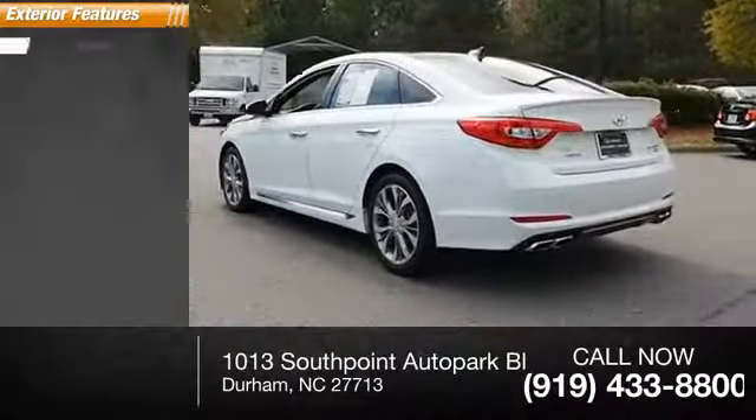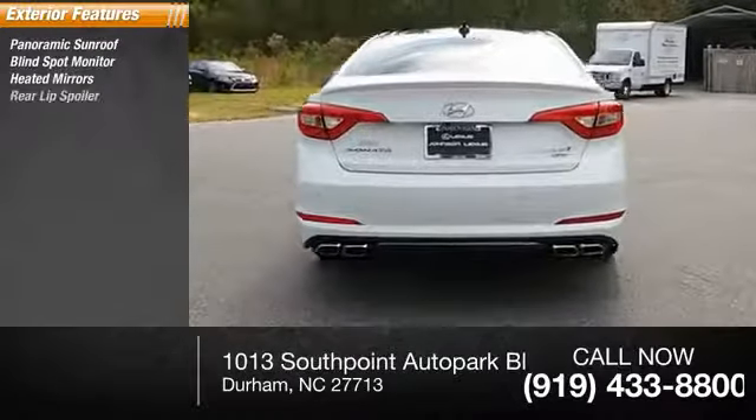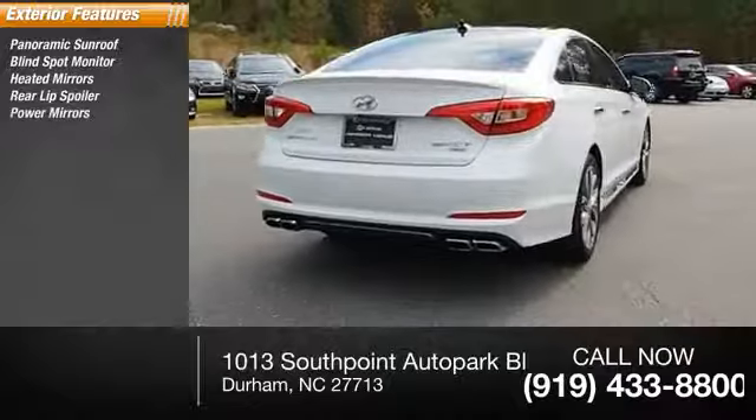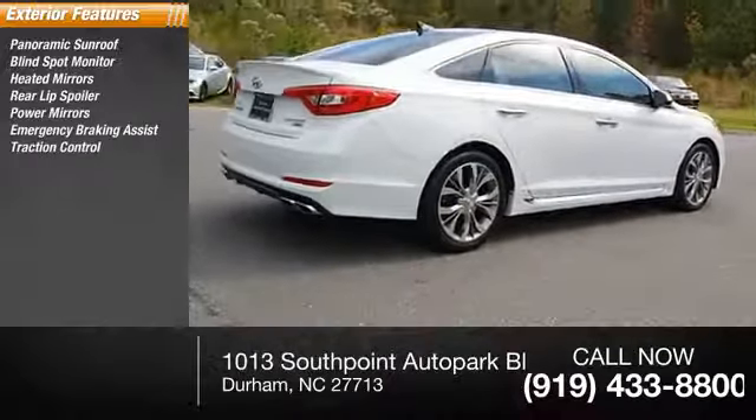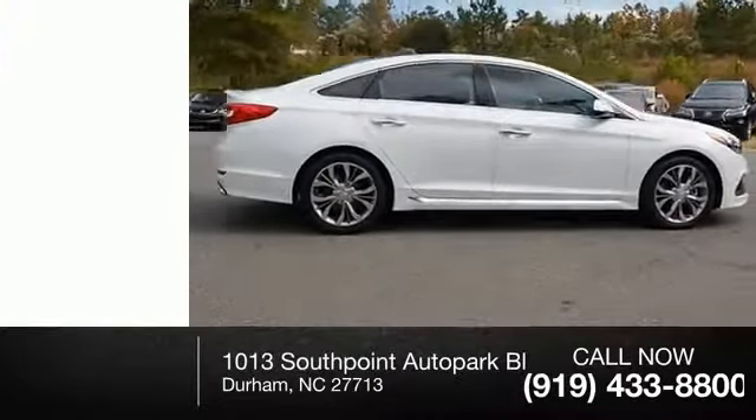Here are some of this vehicle's great options: panoramic sunroof, blind spot monitor, heated mirrors, rear lip spoiler, power mirrors, emergency braking assist, traction control, stability control, sports suspension, and daytime running lights.